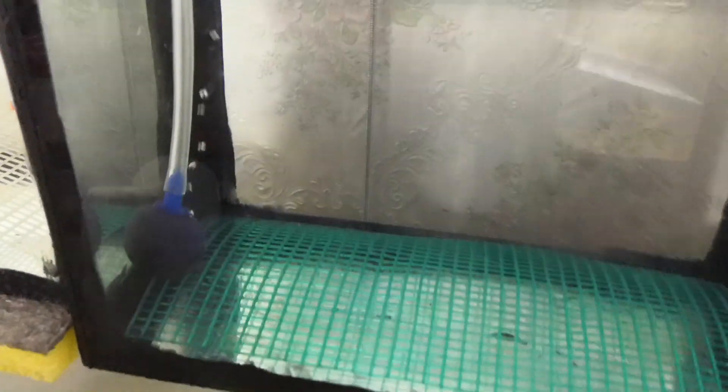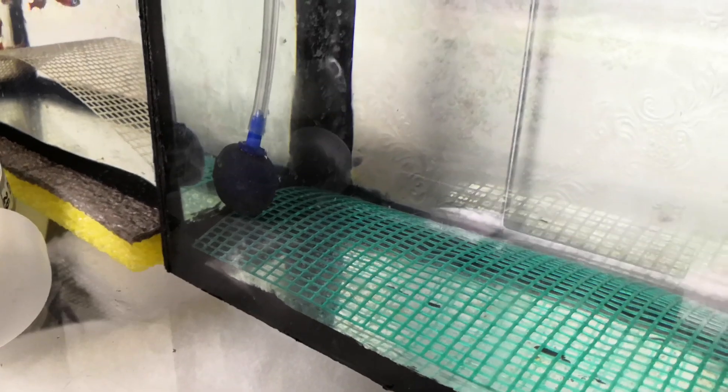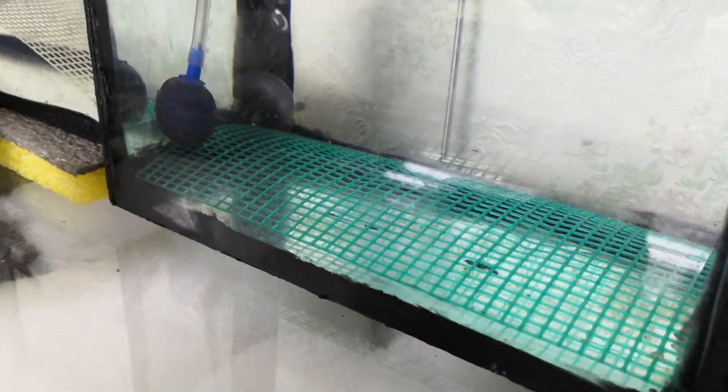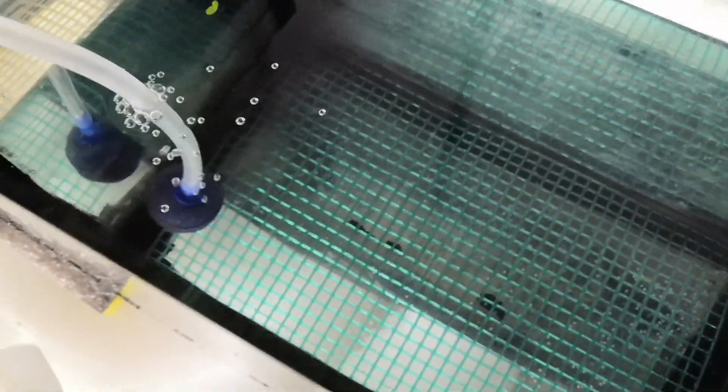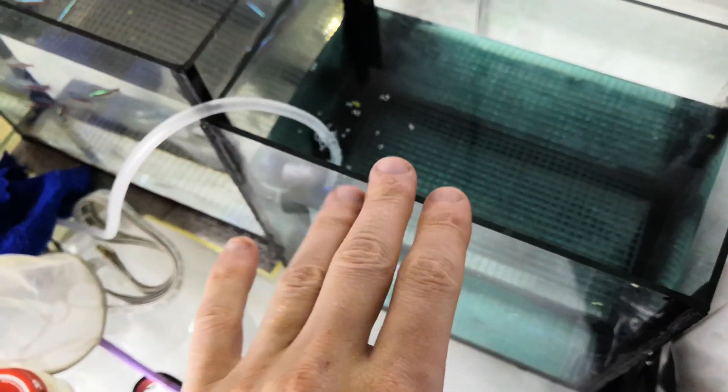Here in this aquarium there are currently no fish, but there are eggs — let me show them to you now. Friends, here is quite a large quantity of eggs, though unfortunately some have died as you can see — there's a lot of white ones. But at the same time there are clear ones too. Friends, these are rhodostomus — yesterday I noticed they started spawning in the main tank. I moved them to osmosis water and immediately got a spawn. Let's see — this is my first experience with rhodostomus.